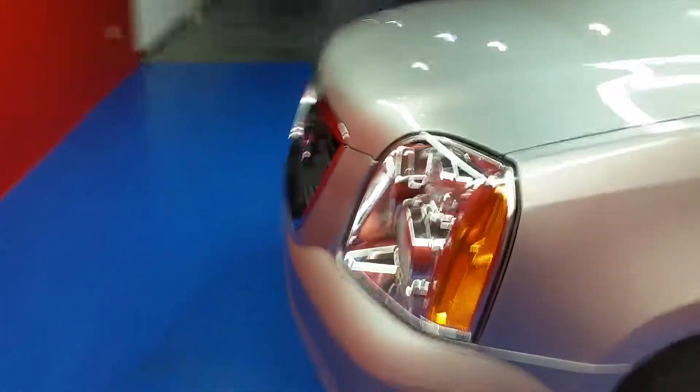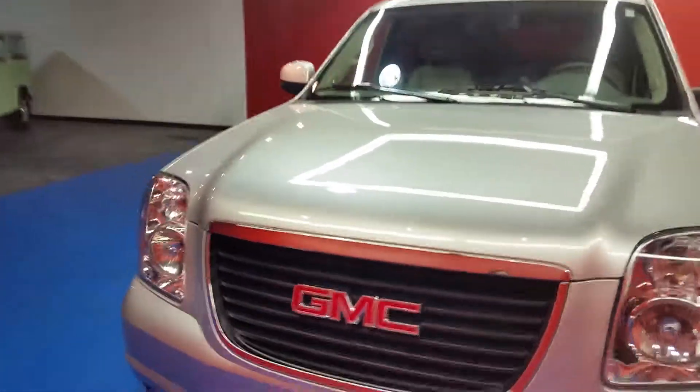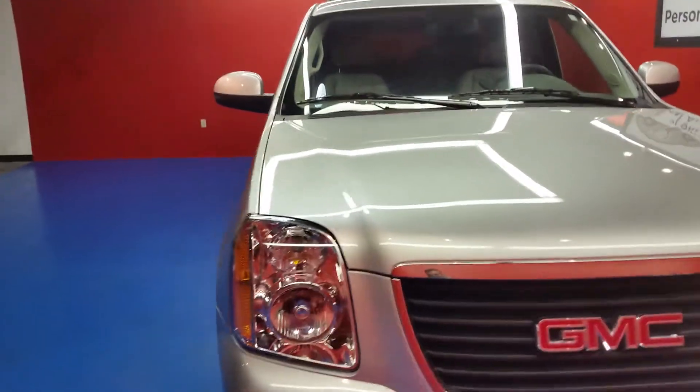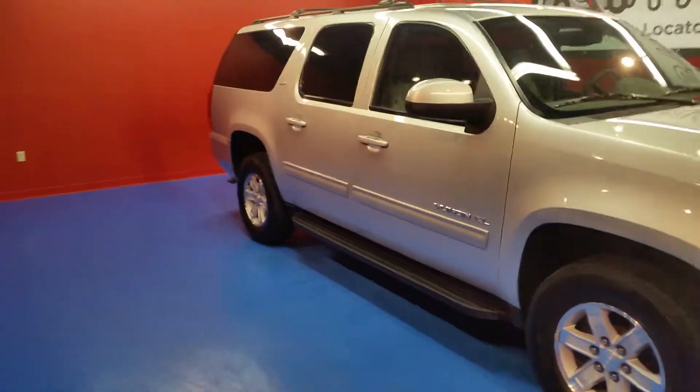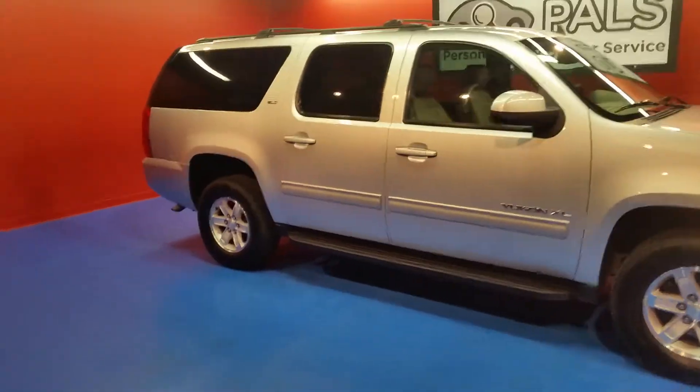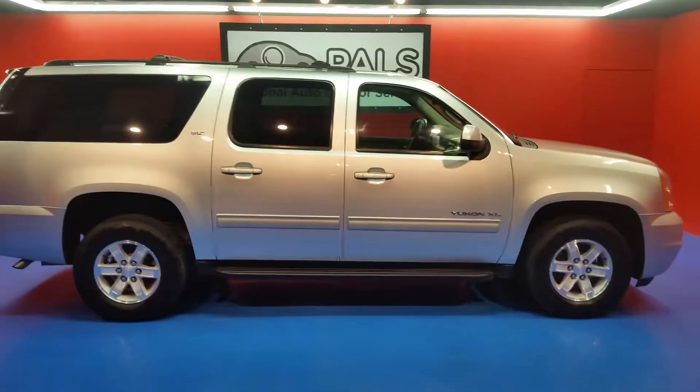Also want to let you get a look at the front end. You can check out more about this vehicle at personalautolocatorservice.com, or you can get in contact with us by phone at 865-315-7000.